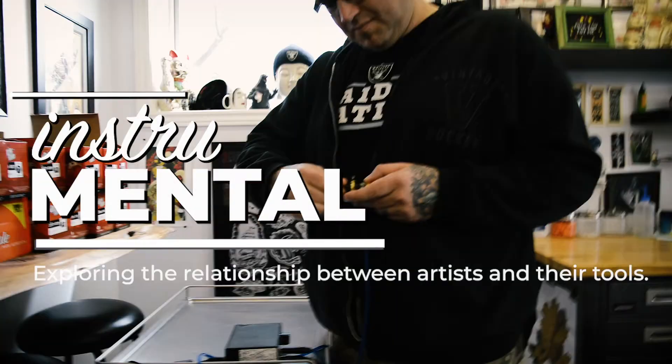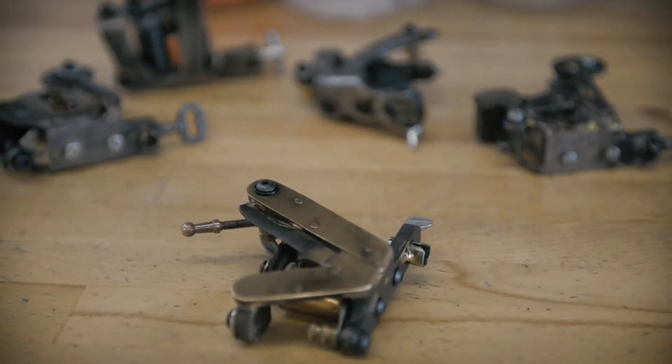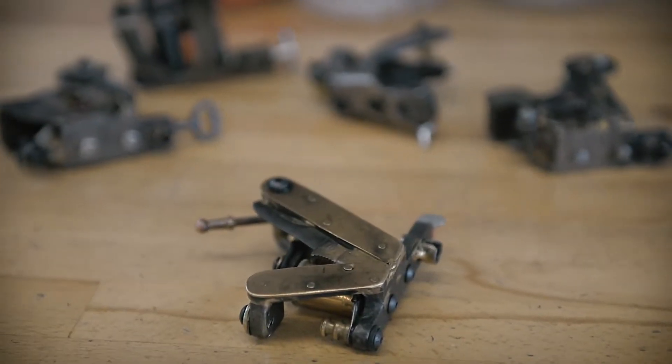I'm Rob Brown and this is Instrumentl. Tattoos? I've been tattooing now for 27 years. I'll be celebrating 20 years in Windsor this November.